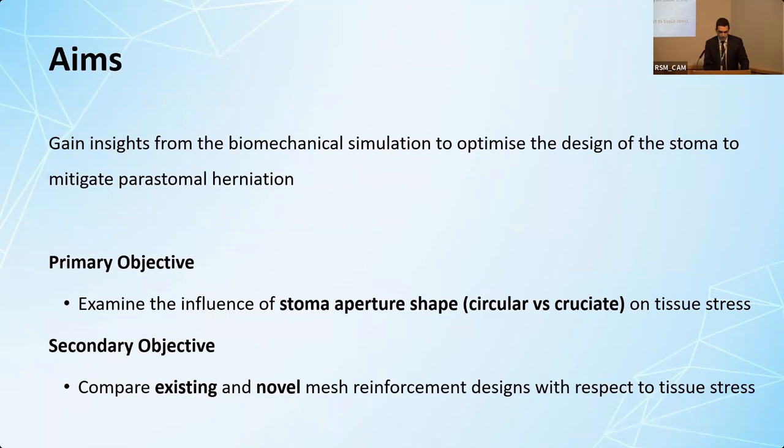The aims of this project were to gain insights from biomechanical simulation to see how we can improve the design of the stoma. The primary objective was to look at stoma shape - circular versus cruciate - in relation to tissue stress. The secondary objective was to look at existing mesh designs and compare them to my new mesh design with respect to tissue stress.